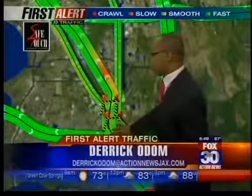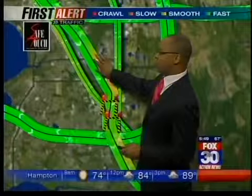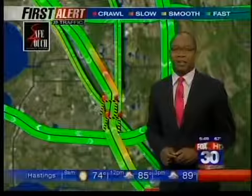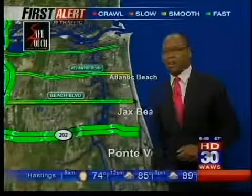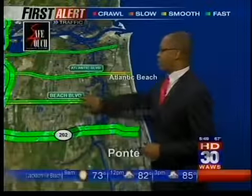Some construction still going on on the south end, right around Phillips Highway going northbound. They're still picking up cones northbound right at JTB — should be out of your way in the next few minutes. But if you're leaving in the next 10 minutes or so, watch out for some minor delays there.